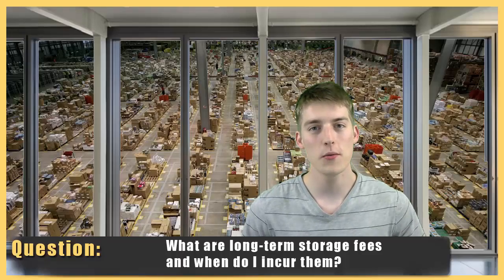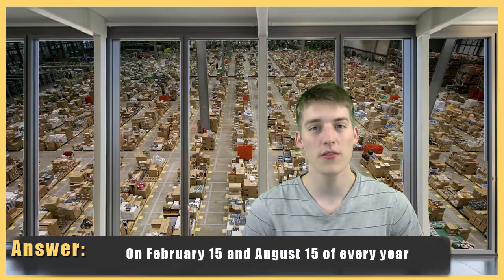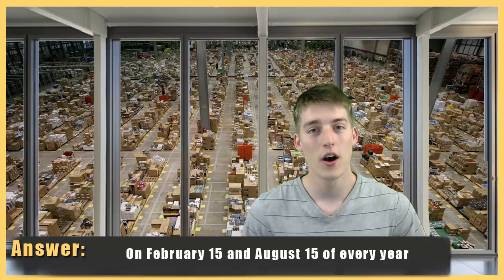Today's question comes from Hassan, who wants to know about Fulfillment by Amazon long-term storage fees. On February 15th and August 15th of each year, Amazon does an inventory cleanup of all Fulfillment by Amazon inventory.